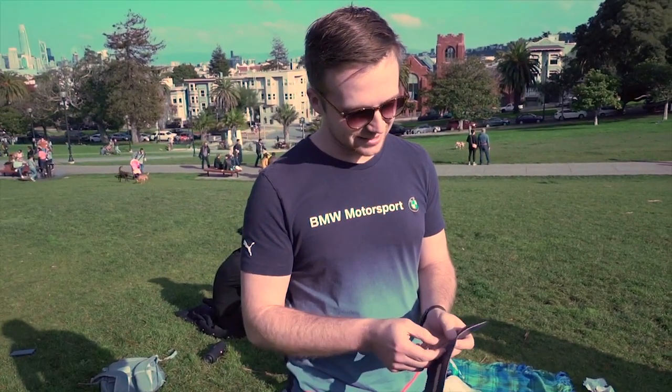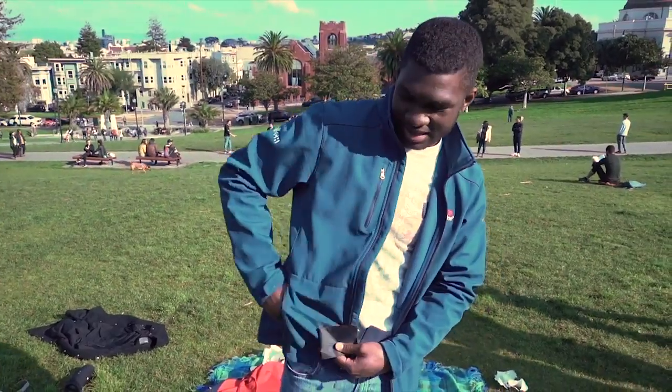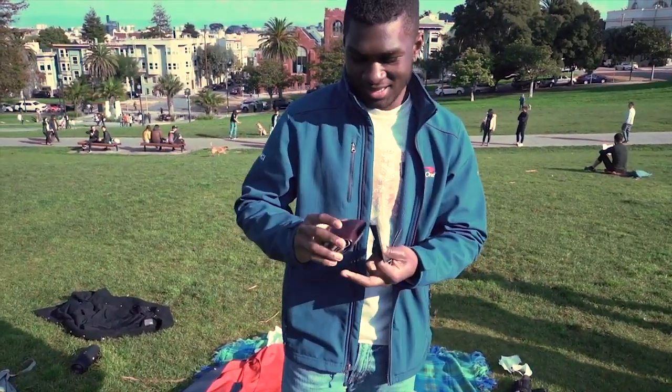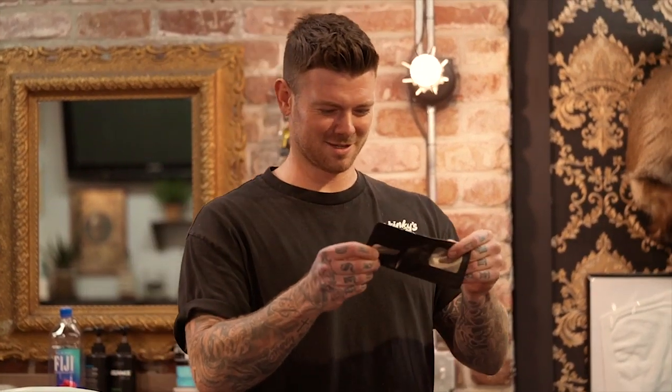Dude, that is impressively thin. Wow, these things are like paper thin. Oh my god. Yo, this is like, I could put this wallet in this wallet. That's pretty awesome. So sick. That's crazy.